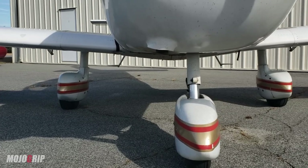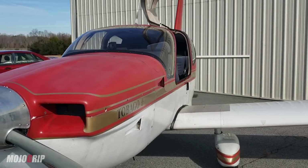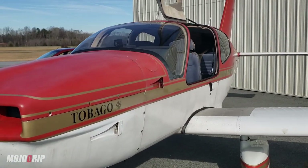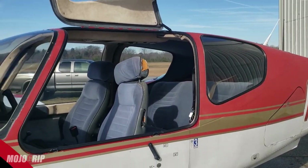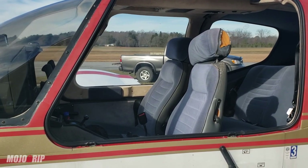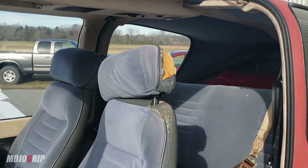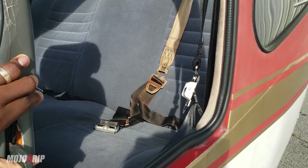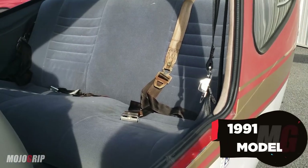One thing I really like about this airplane — they really thought about comfort — so you see the gull-wing doors. You've got one here and another one on the other side. If you get closer, you can see how wide the opening is, so getting in and out is not going to be a problem even if you're on the bigger side. This is a very old airplane — I believe this one is a 1991 model.